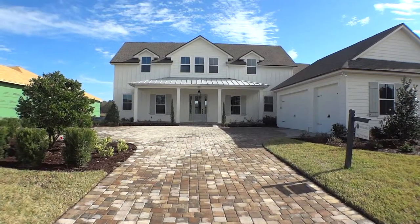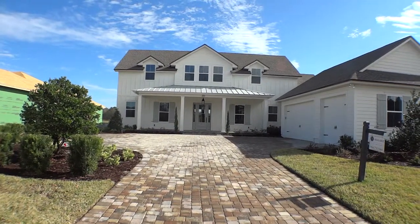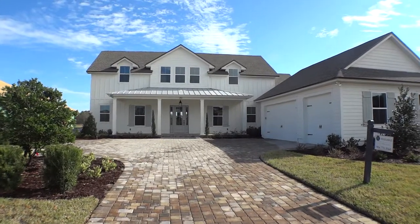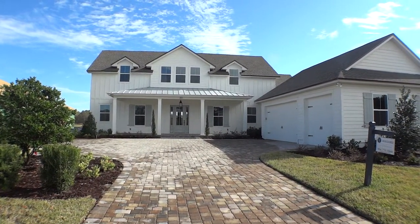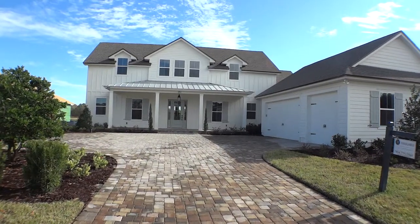Alright, here's Dwight again, back with another portion of our windshield tours — but actually this is going to be a walking tour of cottage homes in Markland. This is their Berkeley model, about 3,500 square feet.